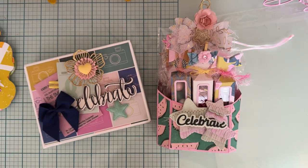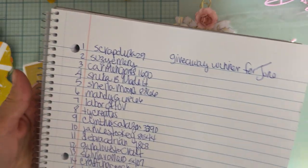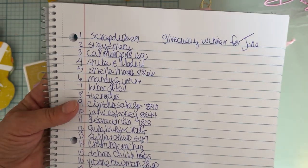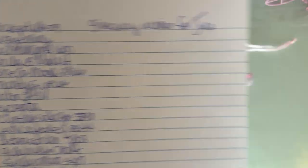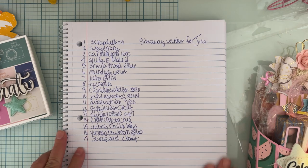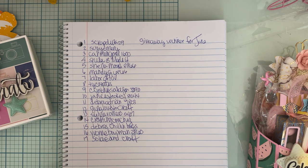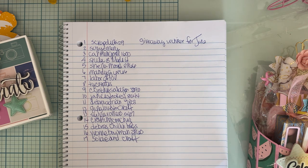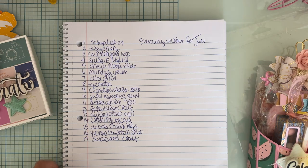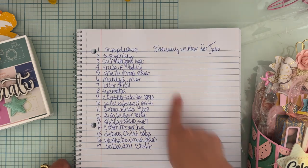Now we are ready to do the drawing! These are all the people who commented on the video — I had 17 comments. So Rosalyn is going to pick a number. She likes to pick my winners! She's going to close her eyes, spin in a circle, and whatever number her finger lands on is the winner. Good luck everybody!